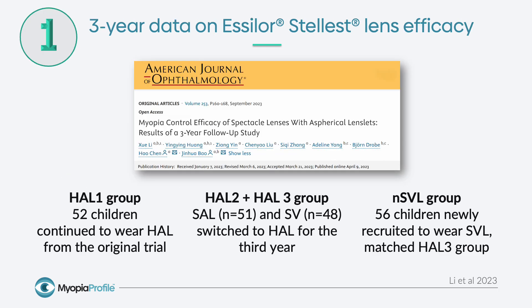The first key paper is three-year efficacy data. This was a one-year extension of the original two-year randomized control trial, where children wore either highly aspherical lenslet spectacles, slightly aspherical lenslet spectacles, or single vision. The highly aspherical lenslet design, which is Essilor Stellest, was found to be most effective.